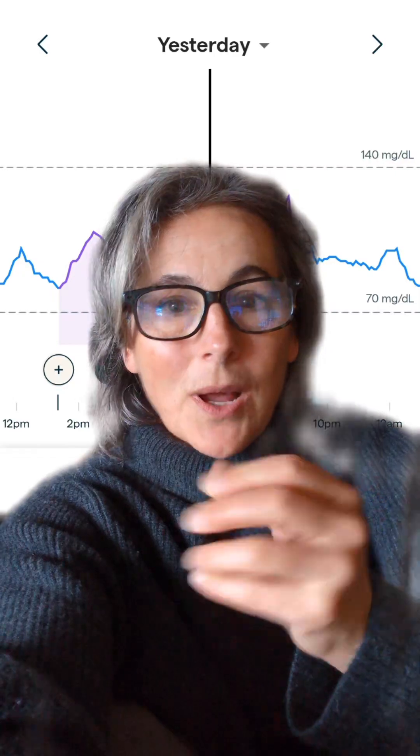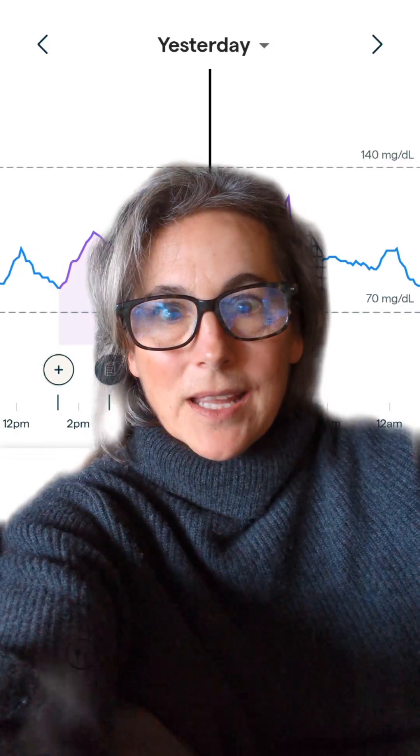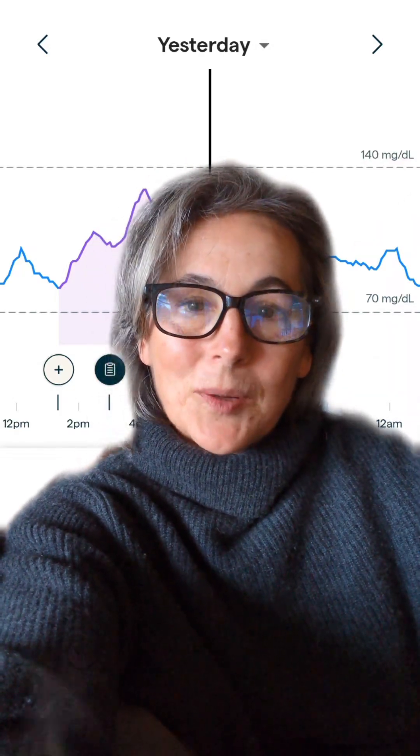Use the CGM for a little while, collect data, learn, experiment — and then set it aside. Stop buying all this wearable technology and just get on with the old-school business of actually improving your metabolism.